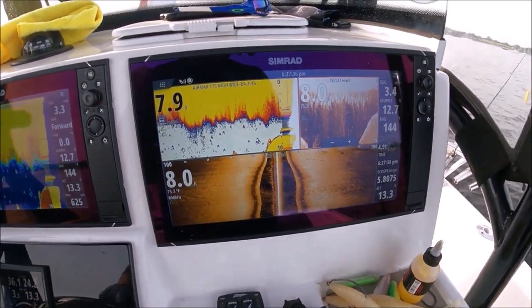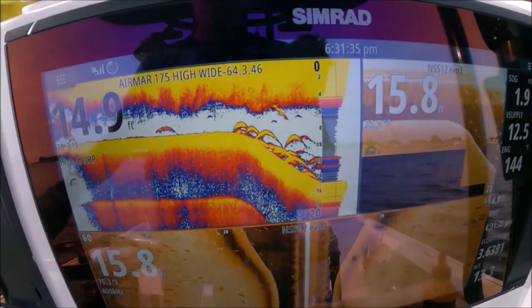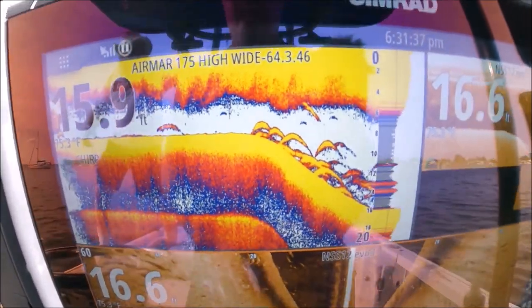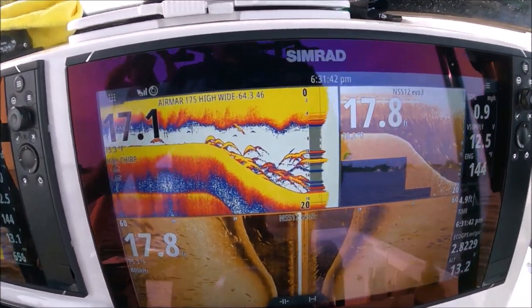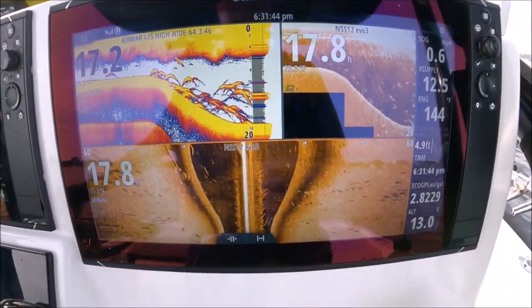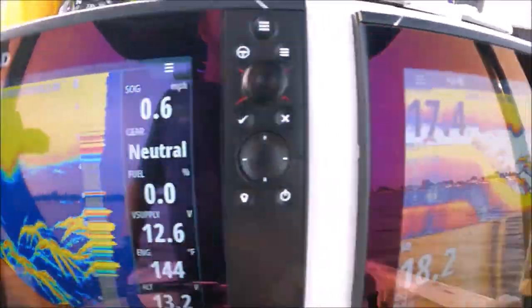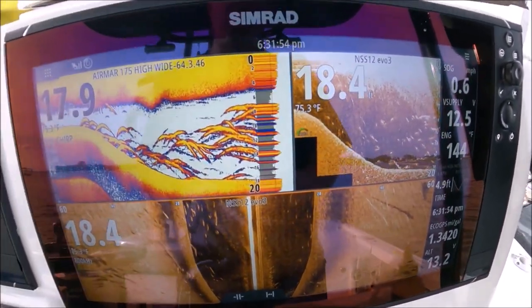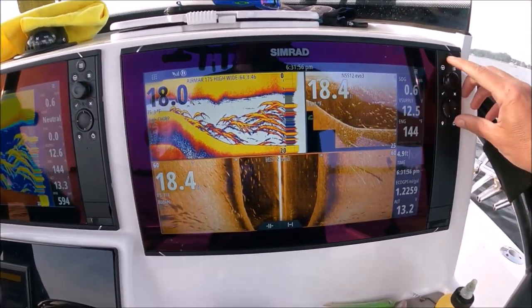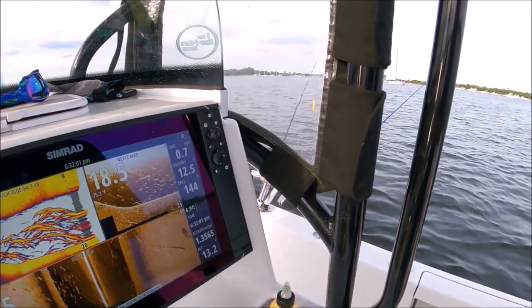It's only 8 foot and we're up on the hump right now. They are thick — right on that drop off, coming down from that hump. Super thick under us, man — from 6 feet all the way to 20 feet. Very thick. Incredible.